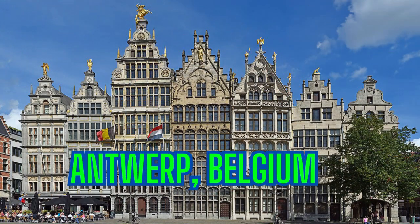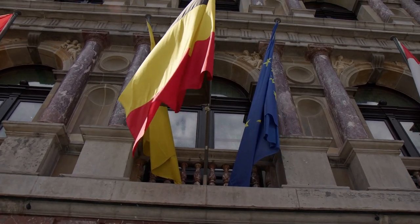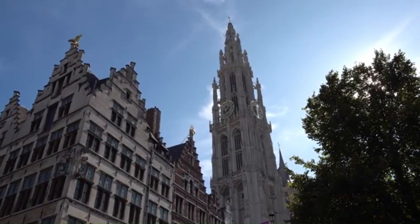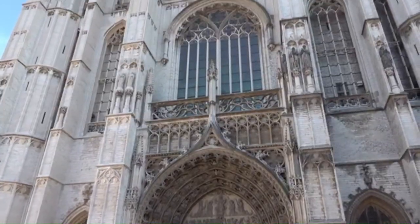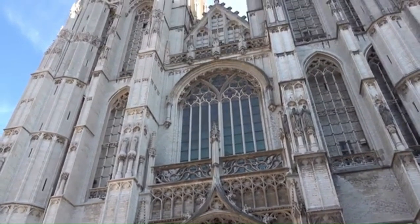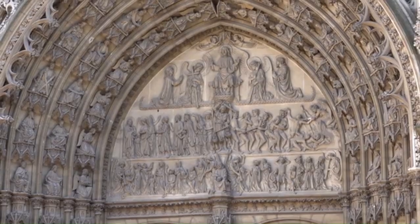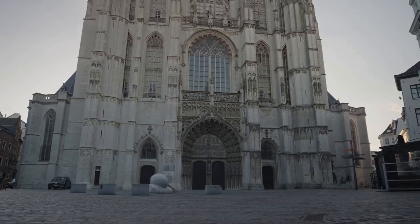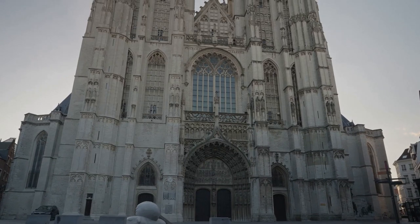Our journey continues to Antwerp, Belgium's city of diamonds and home to world-renowned fashion designers. This city is a treasure trove of culture, history and gastronomy. One of the city's shining attractions is the Cathedral of Our Lady, a stunning Gothic masterpiece that soars into the sky. This resplendent cathedral, adorned with exquisite artwork, is a testament to the city's rich artistic heritage, its towering spires and intricate carvings leaving visitors in awe of its architectural grandeur.